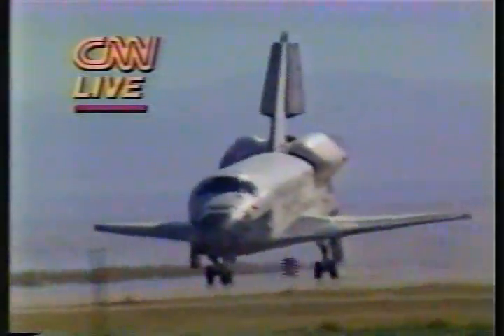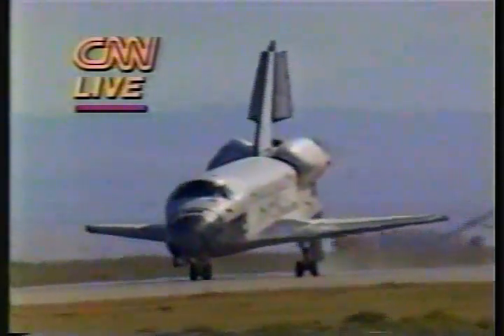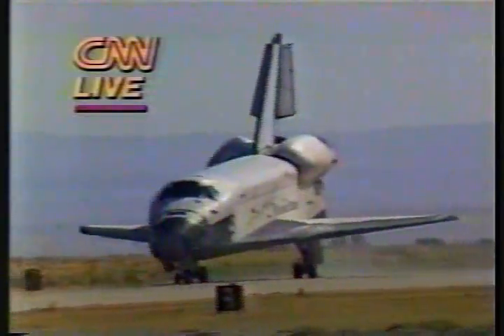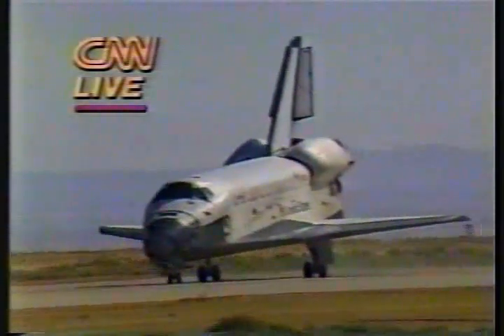Outstanding. Right on, Kevin. That's a perfect one. They start breaking at 130 knots. Shuttle control here. The unofficial landing time: 7 days, 1 hour, 9 minutes, 40 seconds.